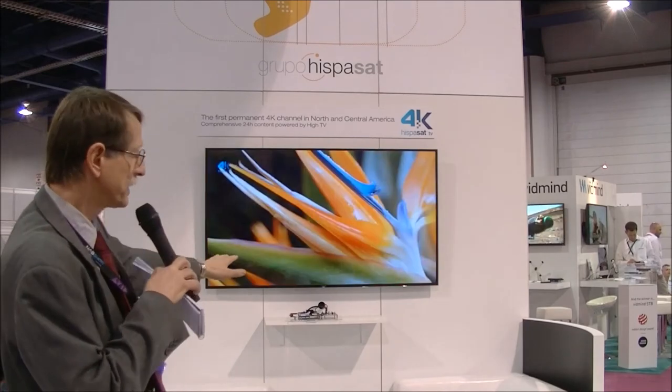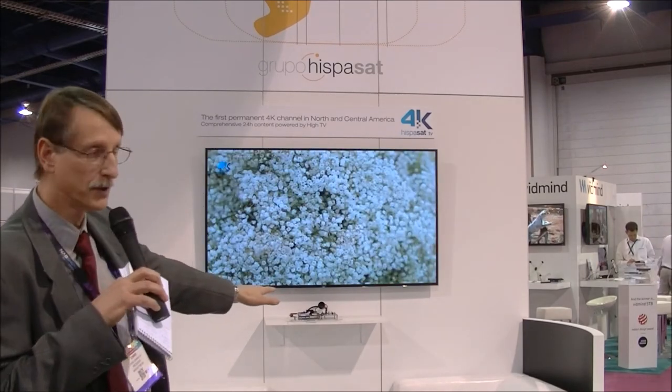That's then brought down by cable to a prototype set-top box which is sitting right below this TV here — it's just a board. And that is then demodulated to the 4K signal.